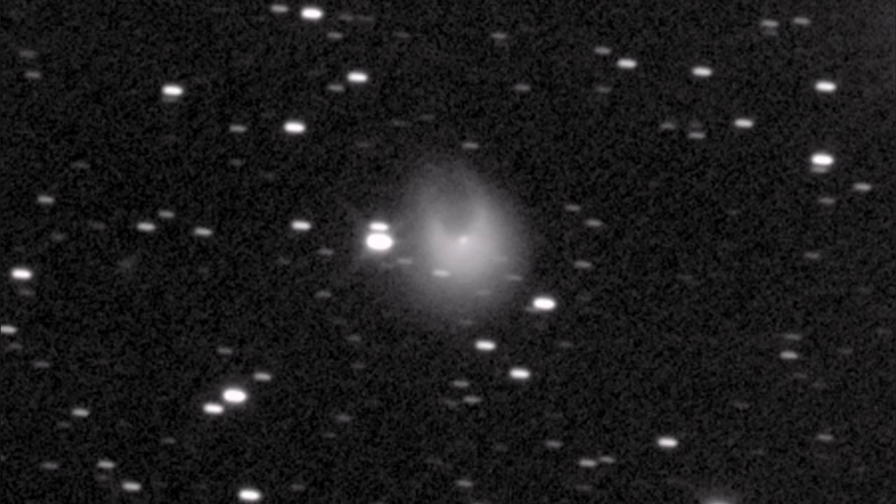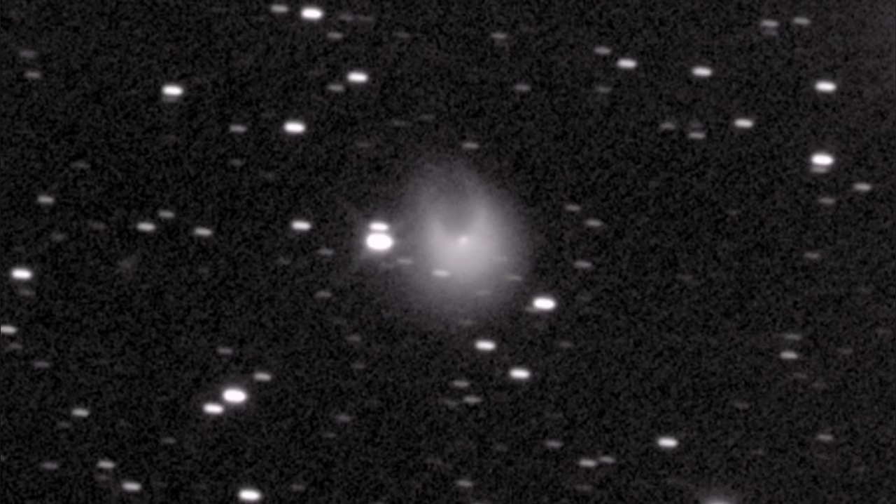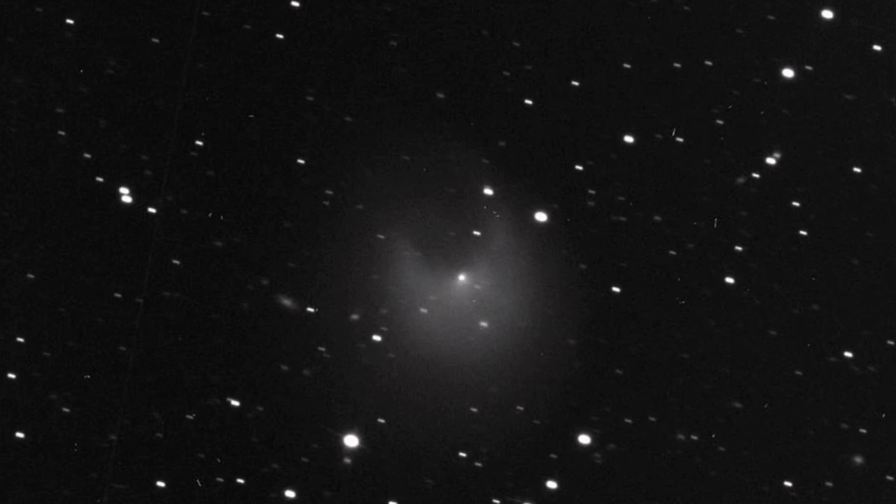Pons-Brooks had a sudden eruption in July and again in October, just a few days ago. Now it is bright — 50 times brighter, five magnitudes brighter than it was. And as it gets closer to the Earth, it will get even brighter.